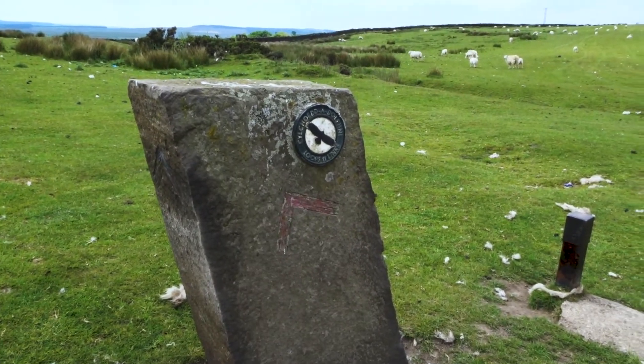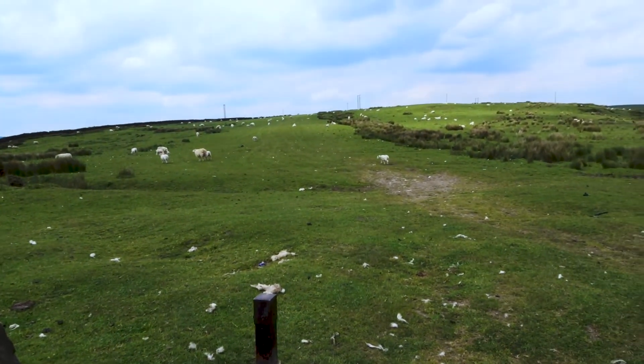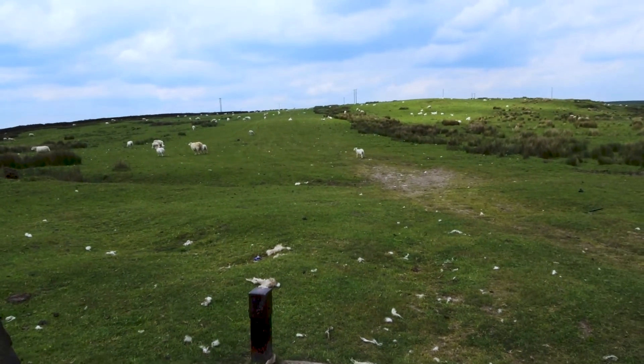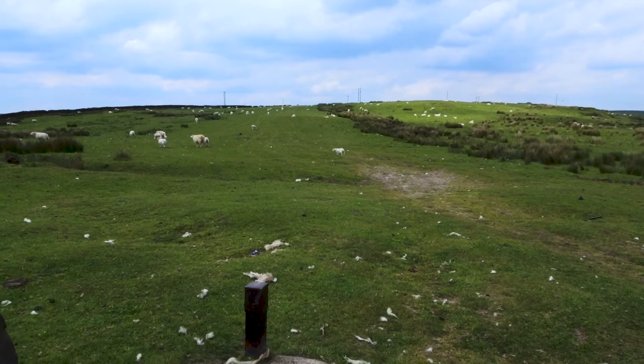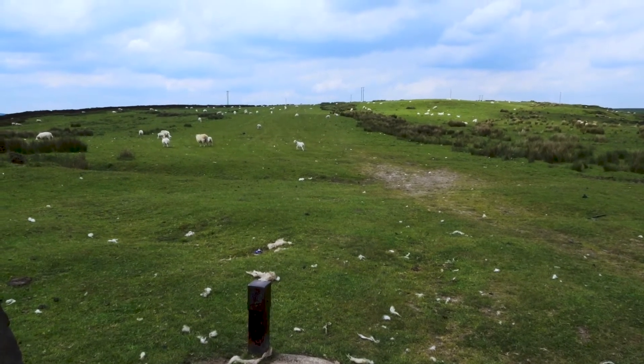This bit's slightly easier because this is the loops and links walk across the common and it follows the Roman road. The Roman road went from the Gelligaig fortress to the south and headed north towards Brecon. So the Roman road across Gelligaig and Merthyr Common.